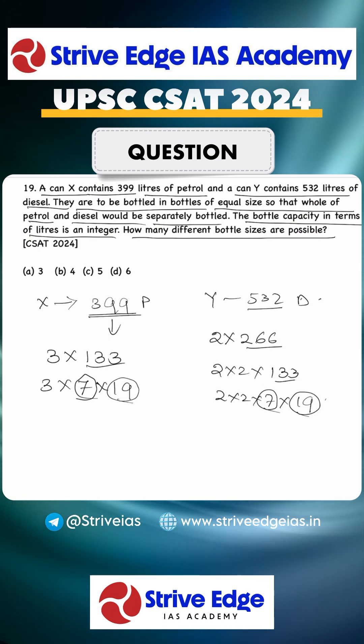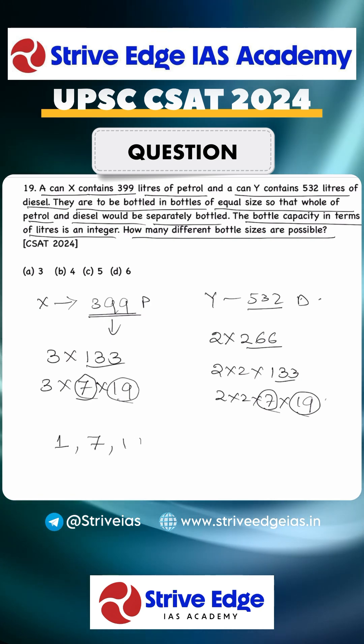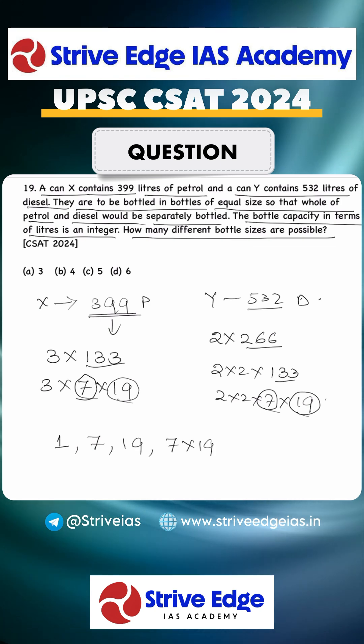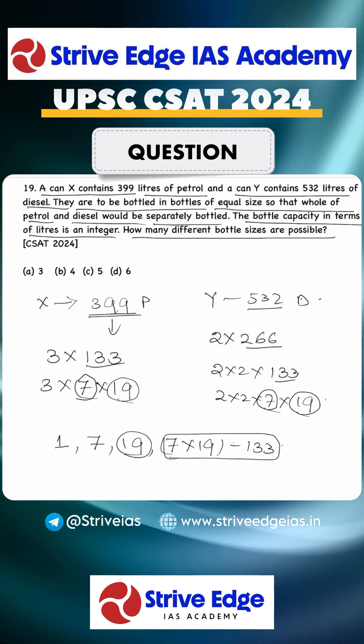The common factors are: 1, 7, 19, and 7 × 19 = 133. So there are 4 common factors, meaning 4 different bottle sizes are possible. The answer is option B. Thank you.